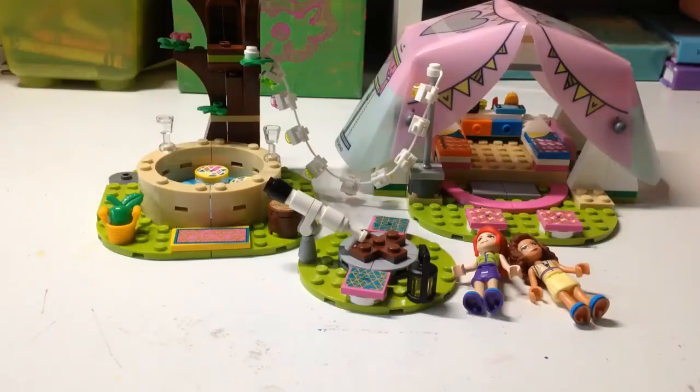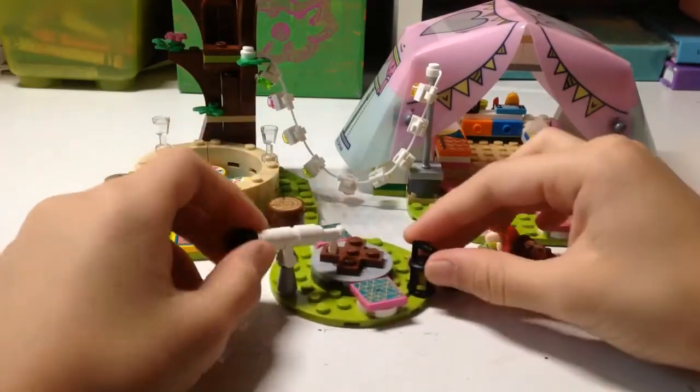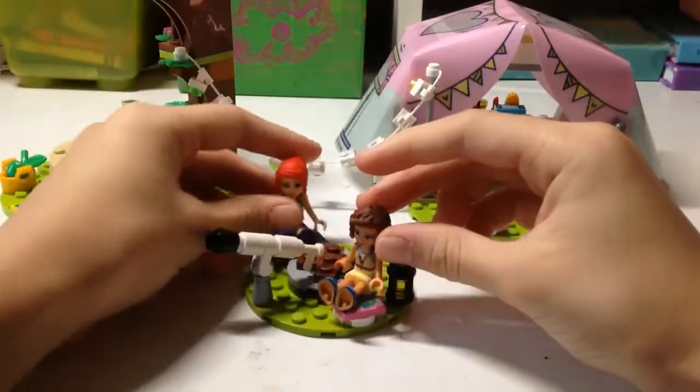Now that we're done building this, let's see what this thing can do. So here's a telescope, here's a light, and then two people can sit here and watch the stars and talk.